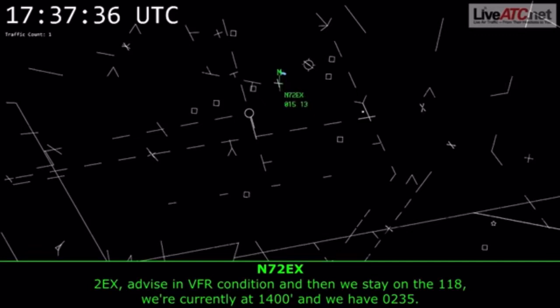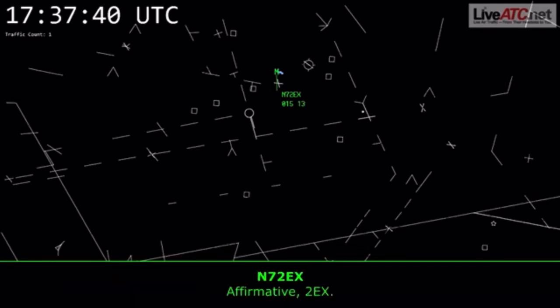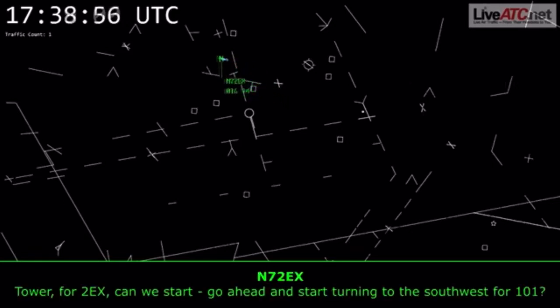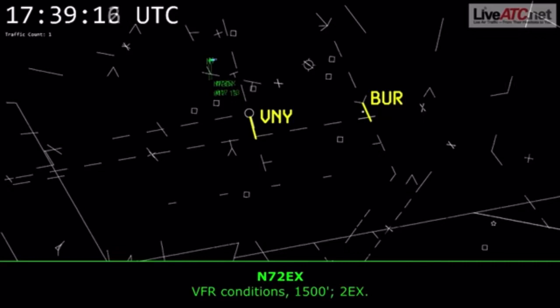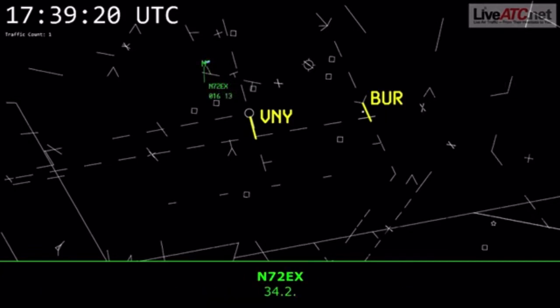2 Echo X-ray, we'll advise when in VFR conditions and we'll stay on the 118. We're currently at 1,400 with 0235. Helicopter 2 Echo X-ray, thank you. And once you're clear of Van Nuys Delta, did you want to talk to SoCal? Affirmative, 2 Echo X-ray. Tower for 2 Echo X-ray, can we go ahead and start turning to stop flight, close to 1-1? Helicopter 2 Echo X-ray, approved. Are you transitioning in VFR conditions? VFR conditions, 1,500, 2 Echo X-ray. Contact SoCal now, 134.2 for flight following.